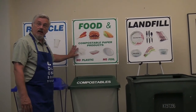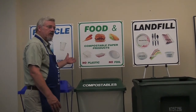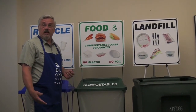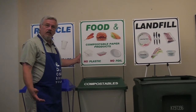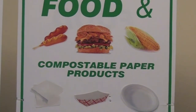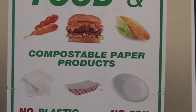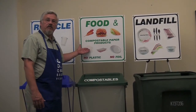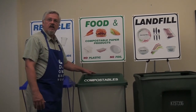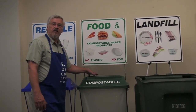We move on to what we call the food and compostable paper products. As you can see here, any leftover or unwanted food from a fair or festival can now be collected. It will end up going to a commercial composting facility where it's made into a usable product that you can buy for your home or garden. We want to keep things like foil and plastic out of that material mix — paper napkins and paper plates are the types of food paper products that can be accepted.